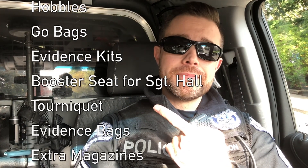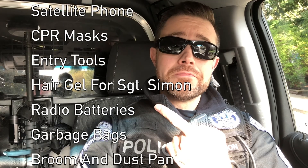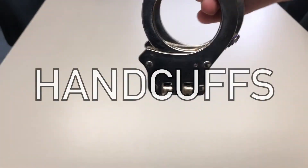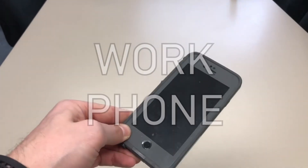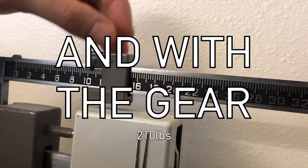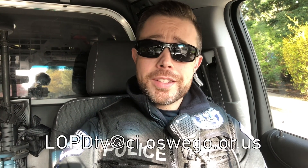This isn't a comprehensive list by the way — there's a lot of different things that we carry, both in the car, on our person, and in our bags. It's a lot of stuff. And all this can certainly weigh a lot — that can vary from officer to officer depending on what they're carrying. I hope this has answered some of your questions about the gear that we wear and the vehicles that we drive. We appreciate you watching. If you have any questions, let us know. Until next time, stay safe.